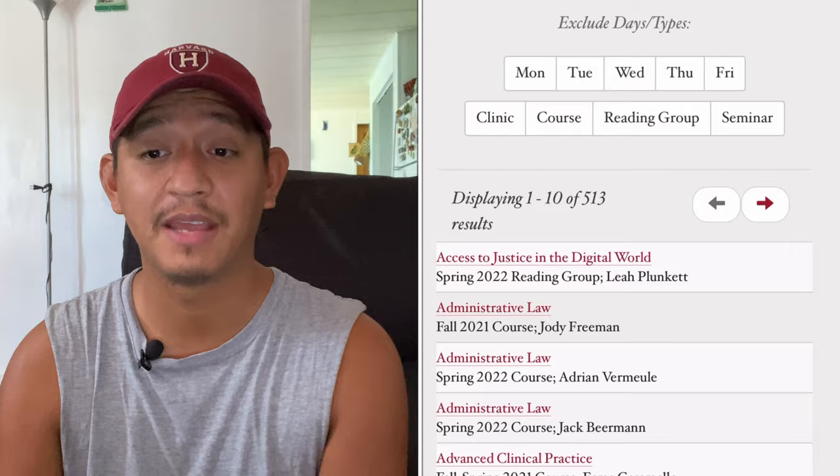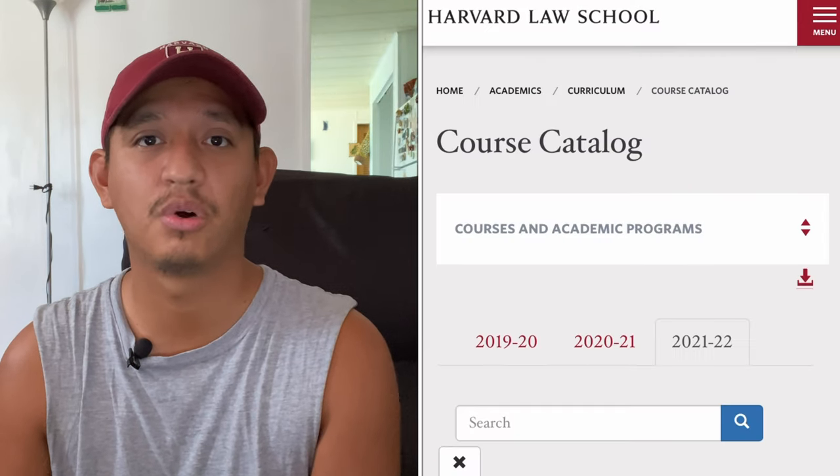Something I wish I had done was cross-register for courses at different Harvard graduate schools and also MIT. I wrote that on my statement of purpose but ended up not doing it because I was scared — I didn't think I was smart enough to take a law class or a business class. But don't be scared; everybody has imposter syndrome. Step outside your comfort zone and cross-register. At the law school, for example, they have education law and immigration law, policy and social change.